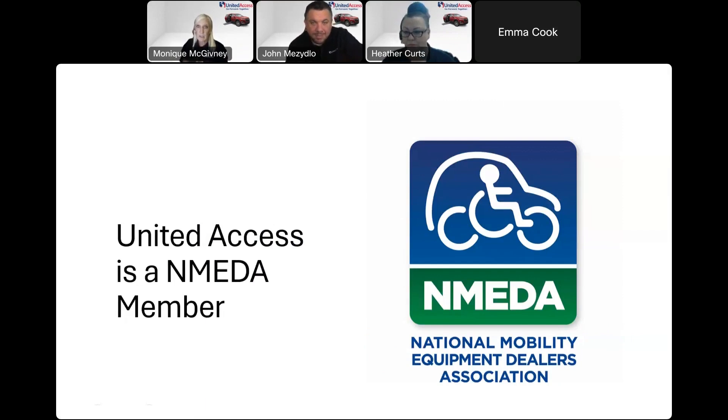NMIDA stands for the National Mobility Equipment Dealers Association. We are a group of dealers and manufacturers, and our number one goal is to make and sell quality and safe products. We all abide by a set of standards, so you as a customer have peace of mind knowing that you're getting a reputable product from a reputable retail location. John and Heather will mention it as well — we just wanted to give a little background on what United Access and NMIDA is. Without further ado, I'm going to pass it off to John; he's going to introduce himself and we're going to learn a lot about seating.